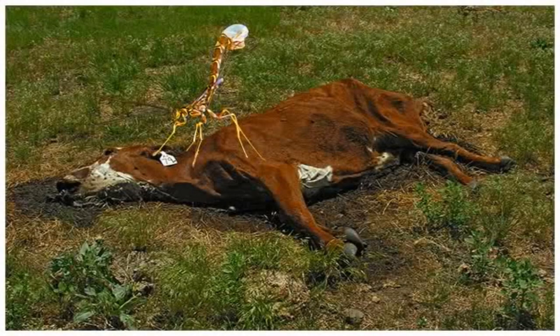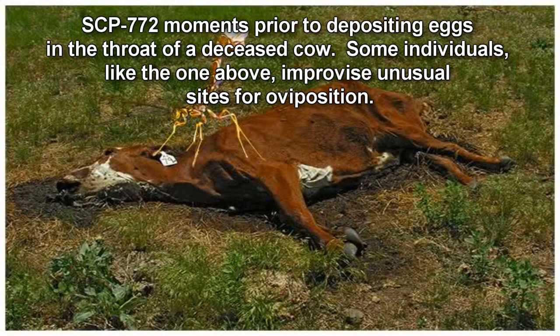SCP-772. Item number SCP-772. Object Class: Euclid. Special Containment Procedures.